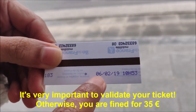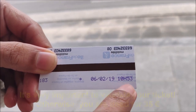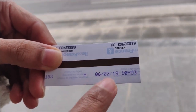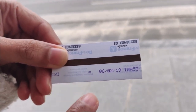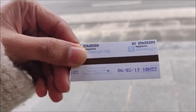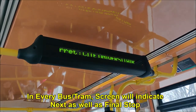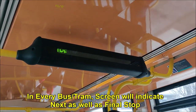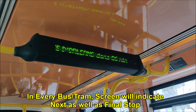I have validated on the 6th of February at 10:53 a.m. You can travel for 90 minutes on all buses and trams. Even if you change any bus or tram, you have to validate again, but you can use the same ticket. 'Prochain arrêt, Cité Universitaire' — which means 'next stop, Cité Universitaire.' Every tram line will indicate the next stop.